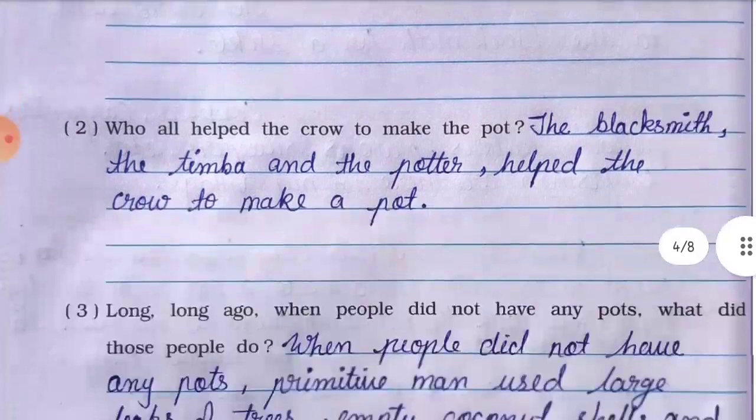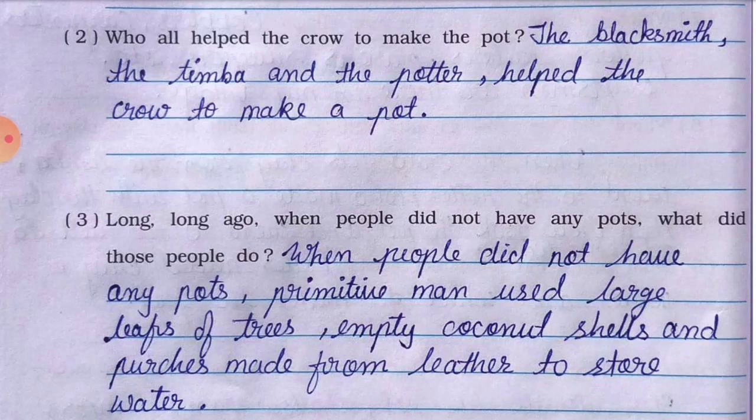Number two: who helped the crow to make the pot? The answer is: the blacksmith, the timber, and the potter helped the crow to make a pot. Blacksmith, timber, aur potter ne crow ki help ki pot banane ke liye.